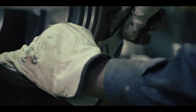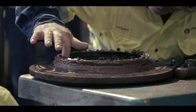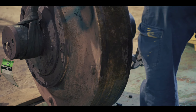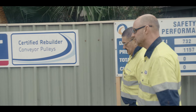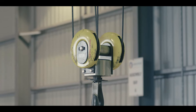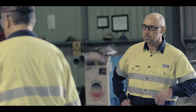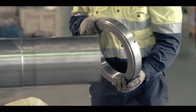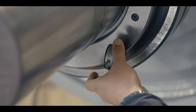My role here in Western Australia is around mining, working with key accounts such as BHP, Rio Tinto, FMG, Roy Hill, but also looking after off-site repairers and certified rebuilders such as Orrentide. The relationship between SKF and Orrentide started back in 2007 and in 2009 they became a certified rebuilder. They've got a great group of guys in that organisation that are very passionate and it's a real pleasure for them to be a partner of ours.